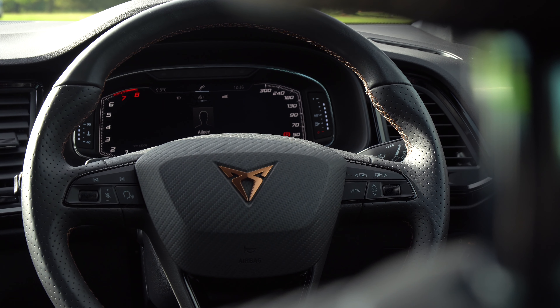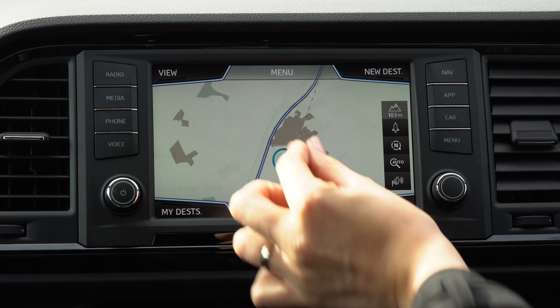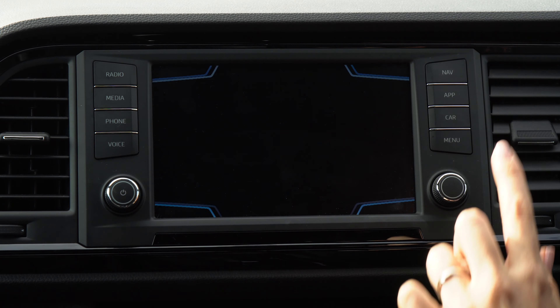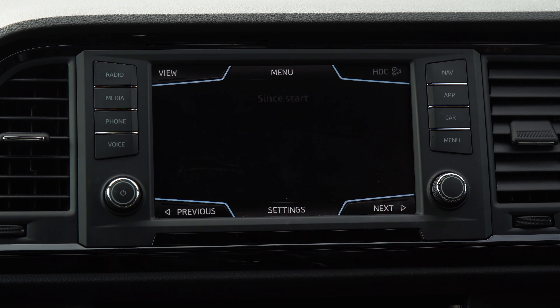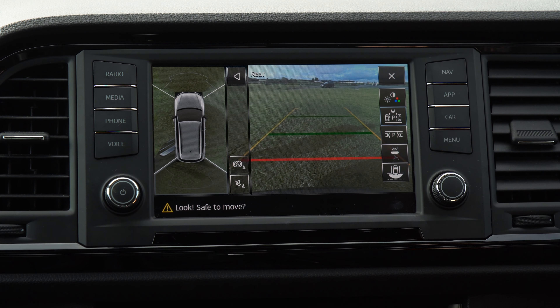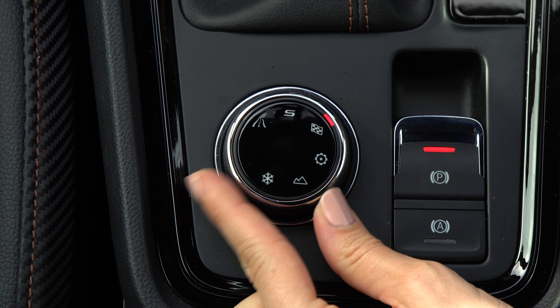One thing you can't fault it for is functionality, with plenty of practical storage and cup holders, but more importantly a very generous level of standard equipment. That includes a touchscreen infotainment system with sat-nav, Apple CarPlay, Android Auto, and the latest smartphone integration, as well as an impressive around-view parking system, dual-zone climate control, a digital driver display, wireless phone charging, keyless go, and a drive mode selector.